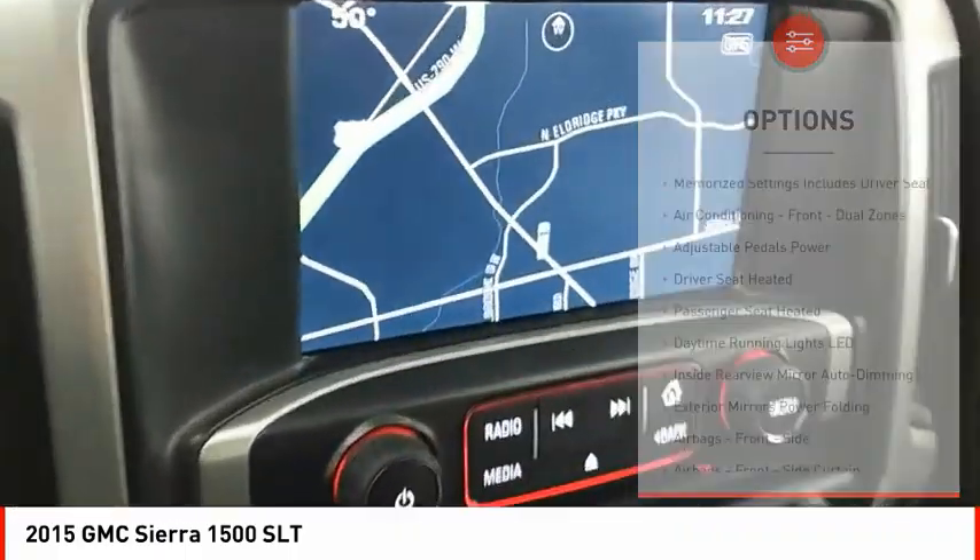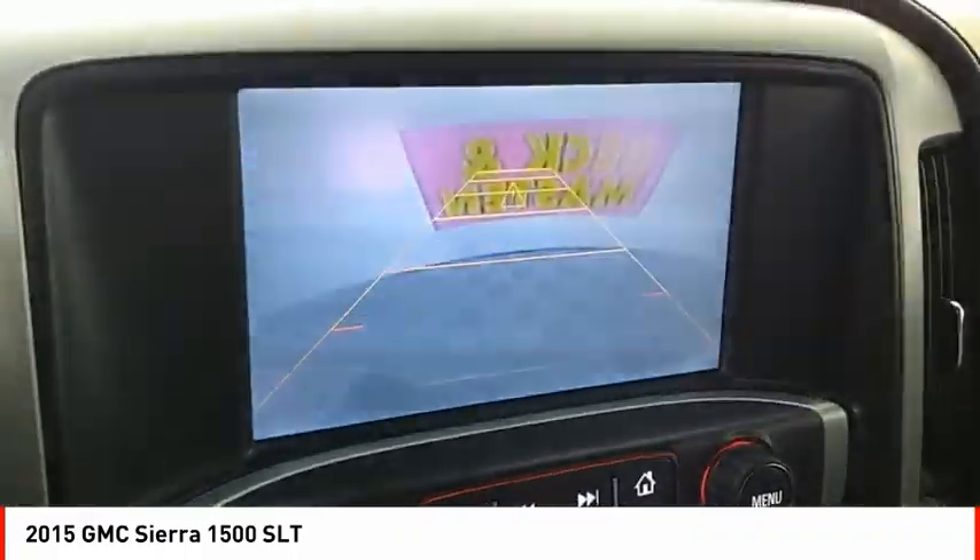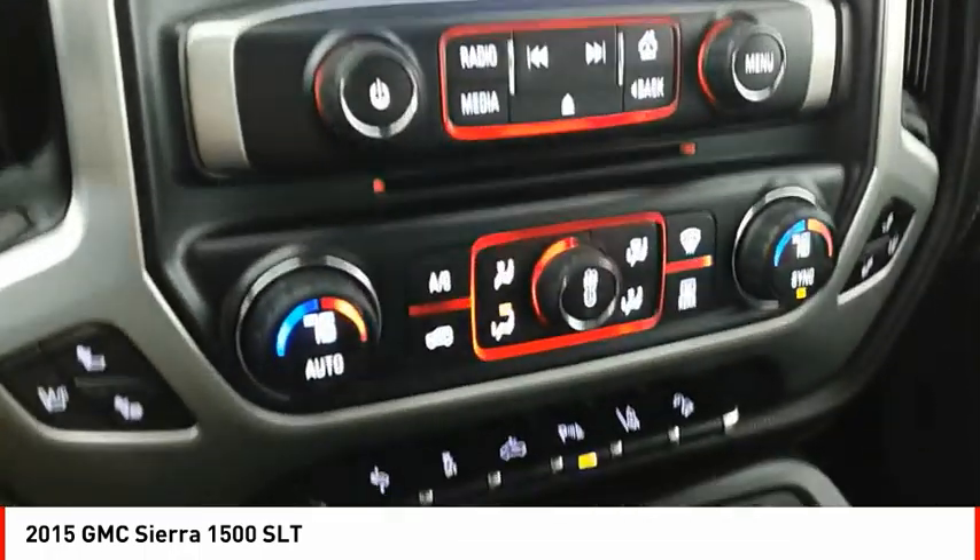Strut, roll stability control, auxiliary transmission fluid cooler, rear step bumper, fog lights, power brakes.